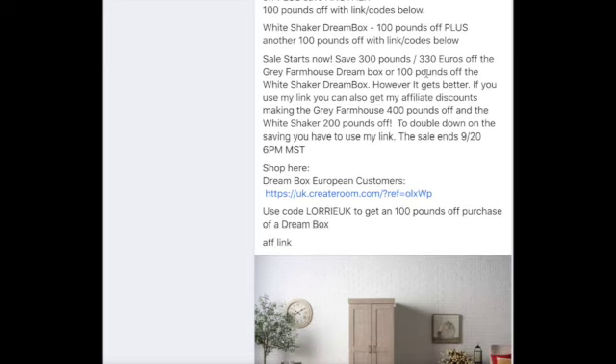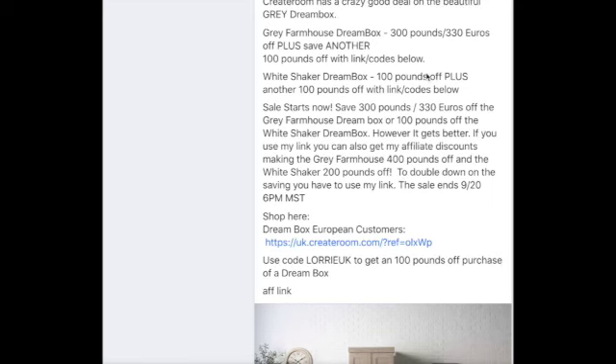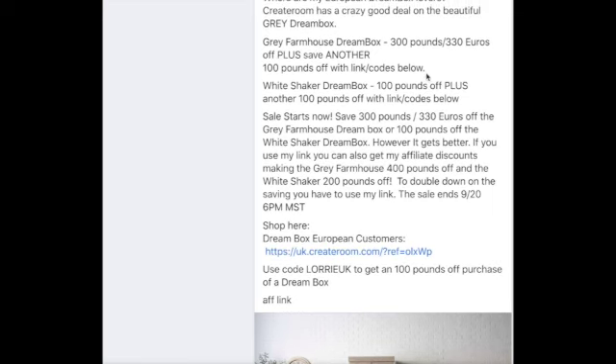You can also use my link and code and get another hundred pounds off of that one. So really good deal — I don't ever see them give that much off. You're basically getting 400 pounds off the gray or 200 pounds off the white.